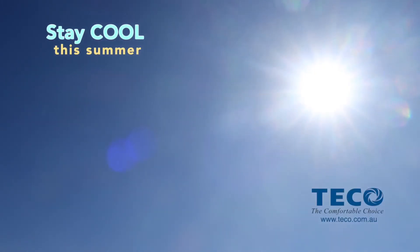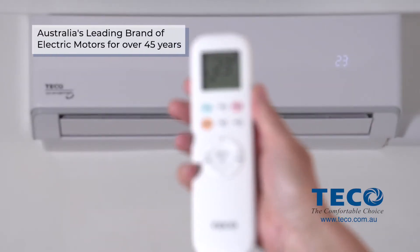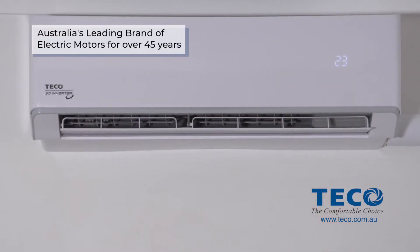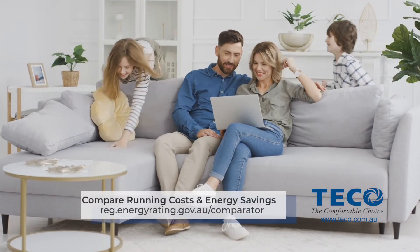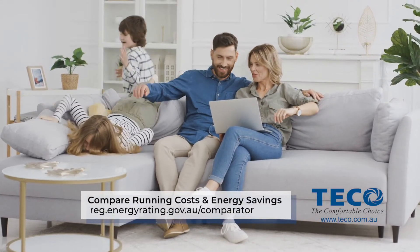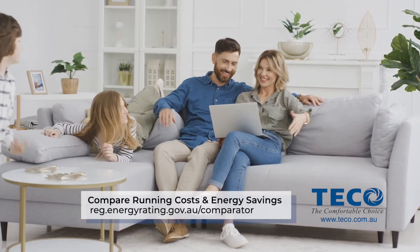Stay cool this summer with the High Efficiency Platinum 3D Air Conditioner from TECO. You won't believe the energy savings the Platinum 3D can achieve, leaving money and time for the more important things in life.